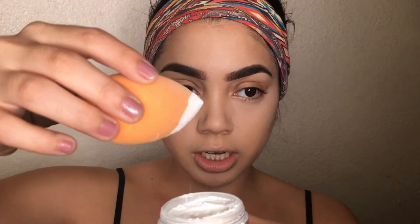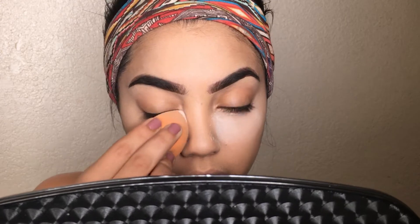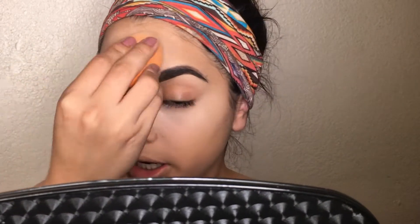To set my concealer and face, I'm using the Laura Mercier Translucent Powder. I tap my sponge into the powder without picking up too much product, then place it under my eyes and spread it out so everything sets nicely and the areas I want matte are fully set.